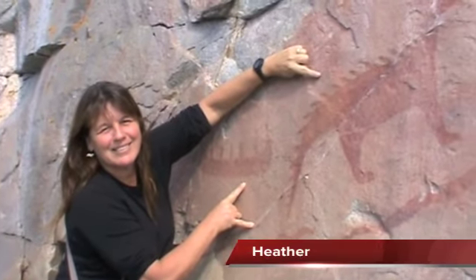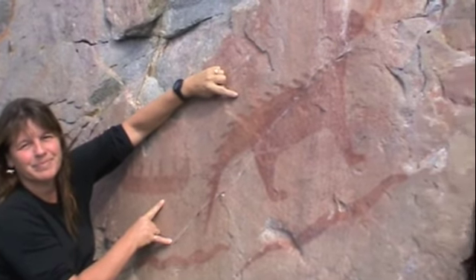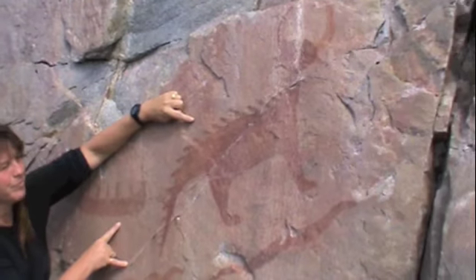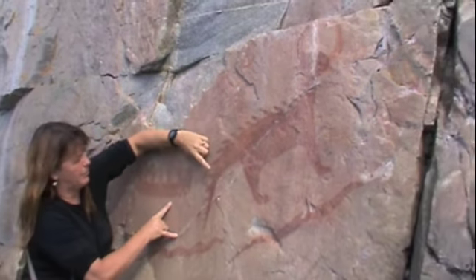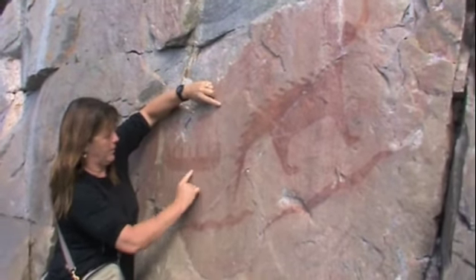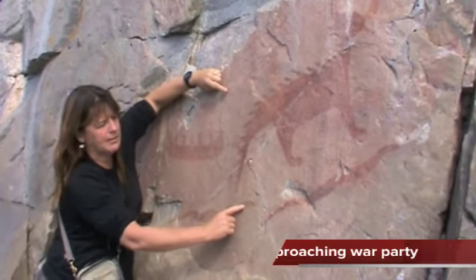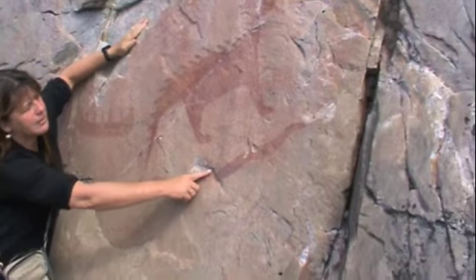Here's Heather at the pictographs on Lake Superior at Agawa Bay. There's a whole bunch of the spirit of the lake, people in a canoe. This is a salamander serpent, and another serpent.